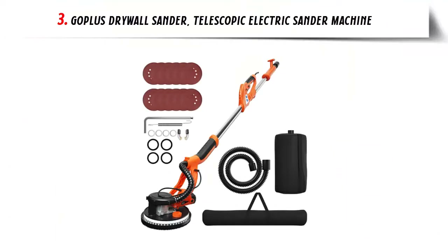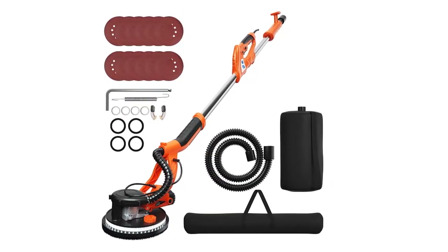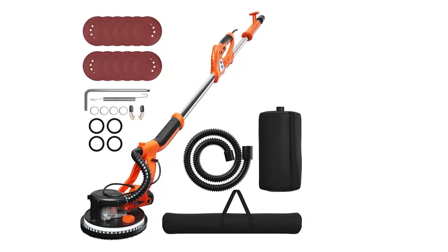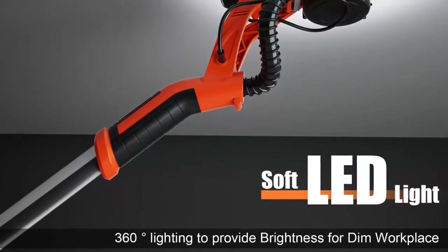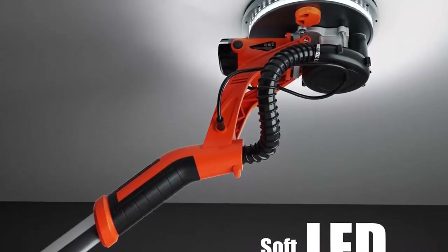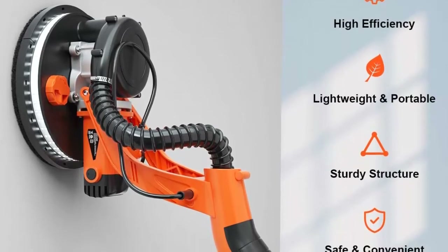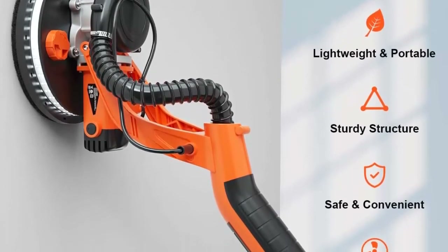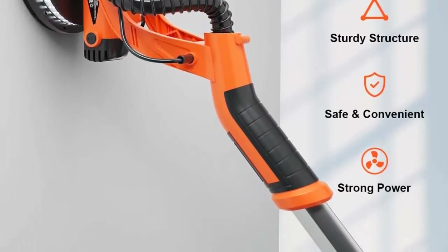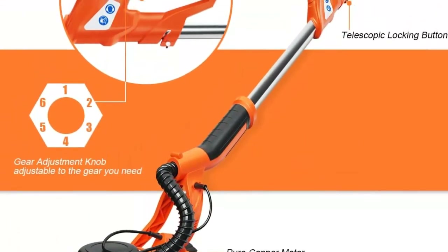Our list at number 3: Goplas Drywall Sander Telescopic Electric Sander Machine. This electric drywall sander features a 750W high power motor with 6-variable speed adjustable from 800 to 1750 RPM, allowing you to optimize grinding efficiency for different situations. Its automatic vacuum system can absorb 99.99% of dust while sanding walls, with a circle of brushes around the head to sweep dust and contain it, combined with a flexible dust hose and dust bag.